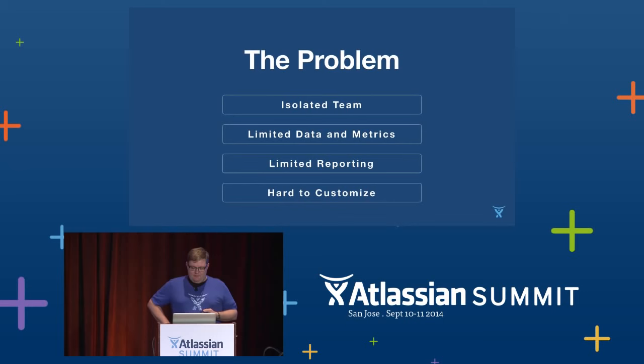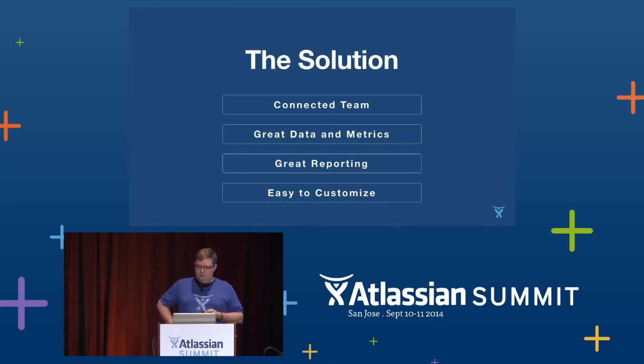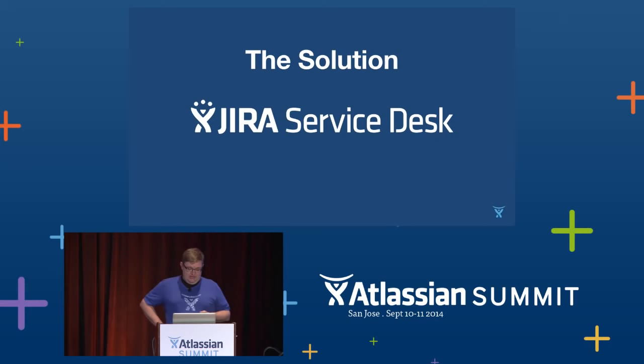So that's where we were — the problems we were trying to solve. Our teams were isolated, they didn't have a good way to understand their process, and even if they did understand their process, they couldn't easily make changes. So let's talk about the solutions to each of these problems, point by point. For us, the solution is Jira Service Desk. Let's talk about what Service Desk made possible for our team.